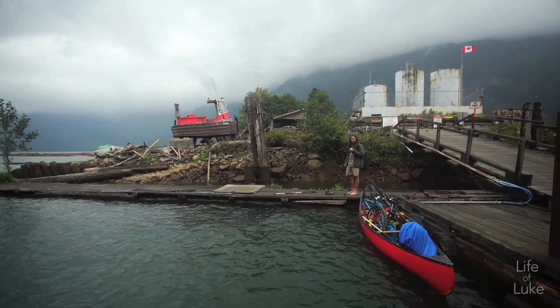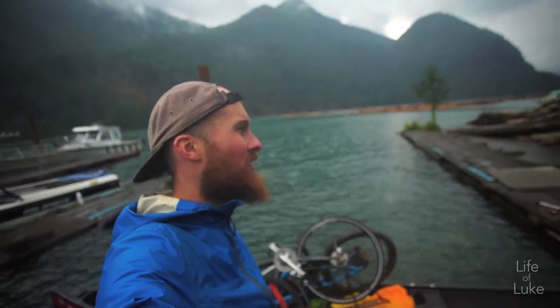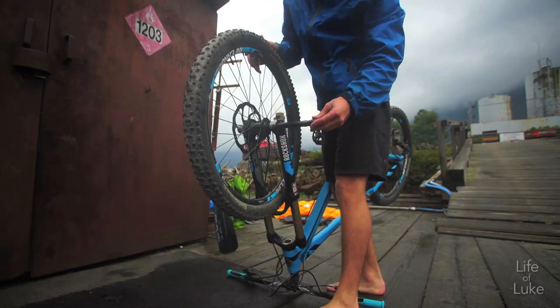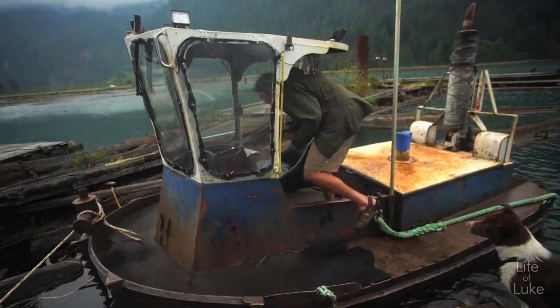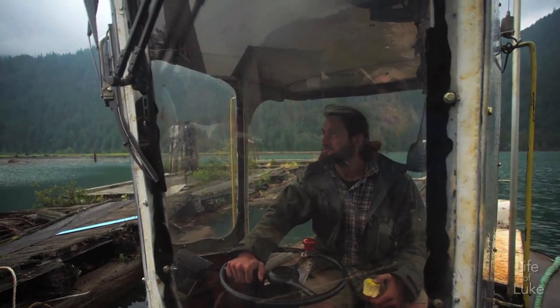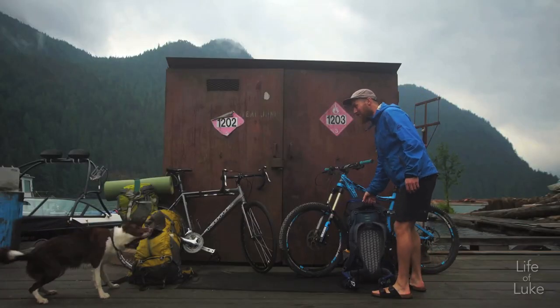We just made it to the end of Pitt Lake after six and a half hours of paddling, which is actually a pretty good time considering the distance we covered. This is where the transition to bikes starts. We have 21 kilometers down the logging road to the hot springs. Alright, let's do this.